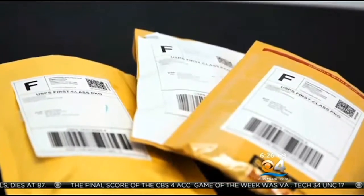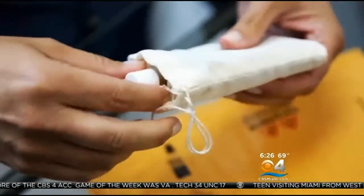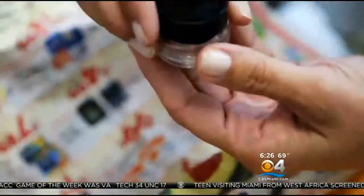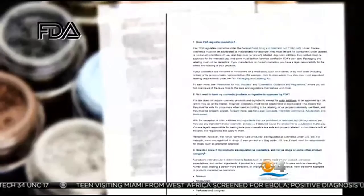We ordered some homemade makeup from several different sellers. They arrived in plastic or glass containers, packaged in baggies or even newspaper. The same federal rules that apply to big companies also apply to people who produce makeup in their home.